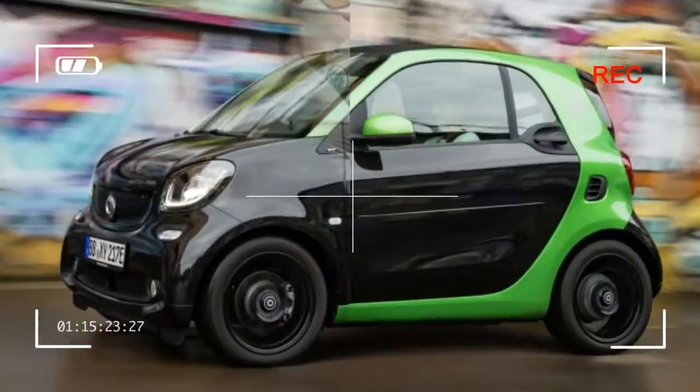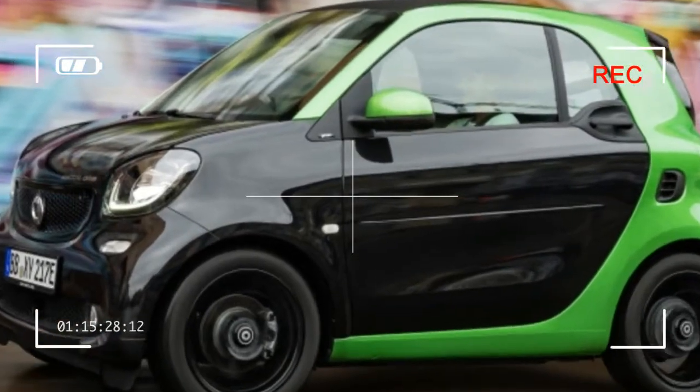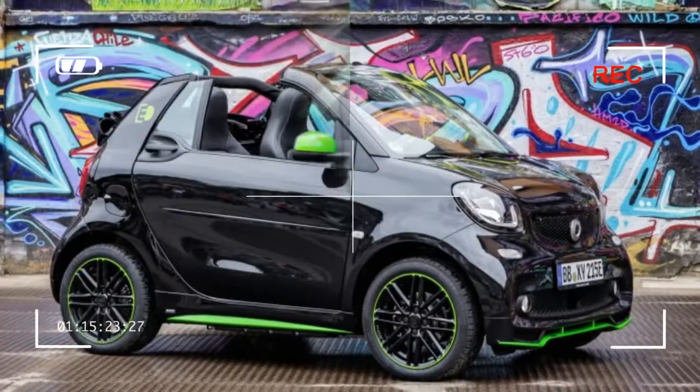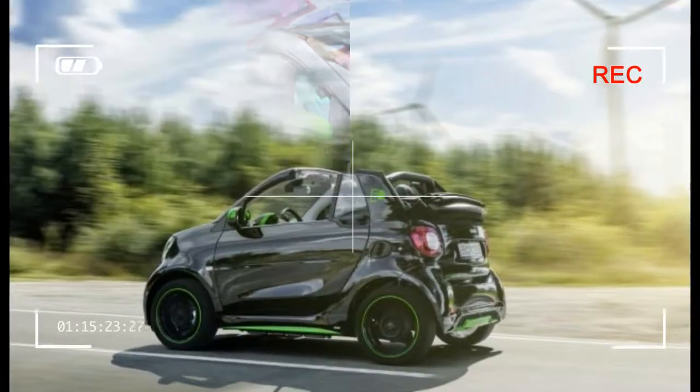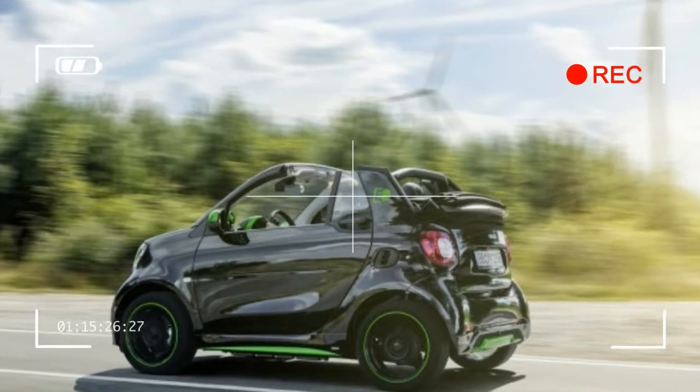The electrically-assisted power steering offers very little feedback from the road surface, and its strong self-centering action reminds us of old Citroens. Of course, a city car needn't be a racer, but we think that a little tweaking could improve the feel quite a bit.